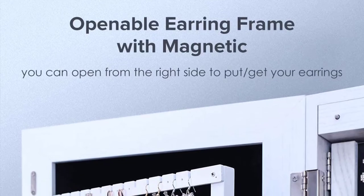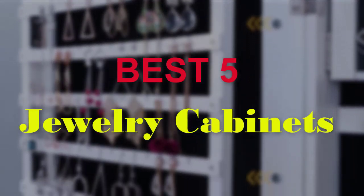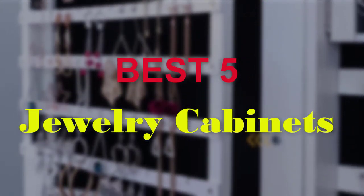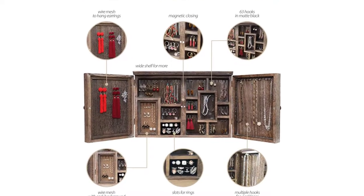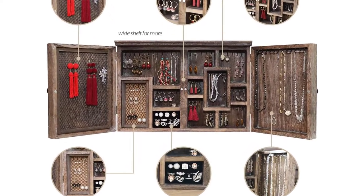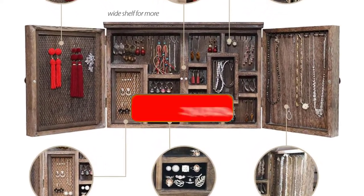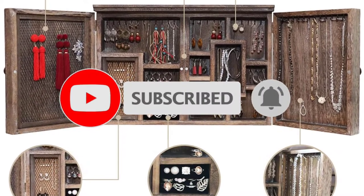Hello guys, welcome to our new video. In this video we will show you the 5 Best Jewelry Cabinets. This product list is based on my personal opinion about price, quality, and durability. I have also checked many user reviews. If you want to know more about these products, please check the description below. Don't forget to subscribe to our channel to get future reviews. Let's start the video.